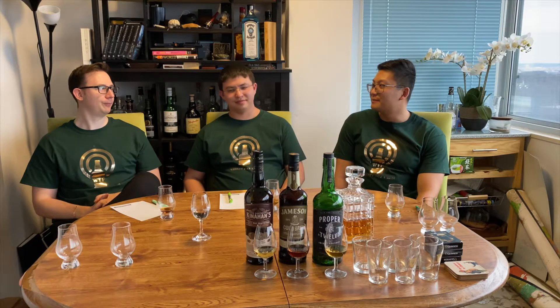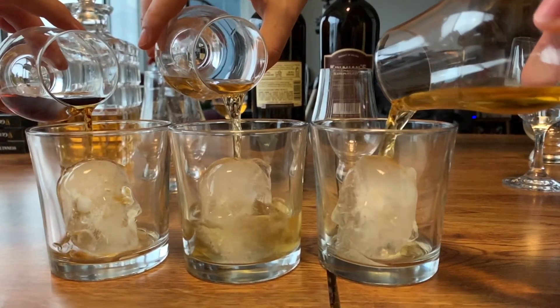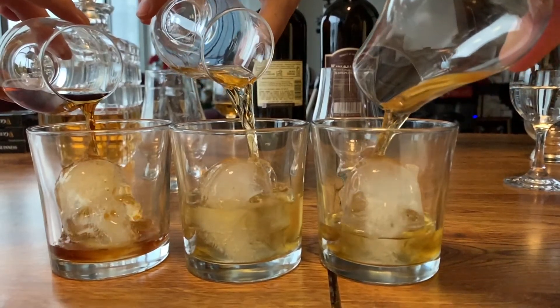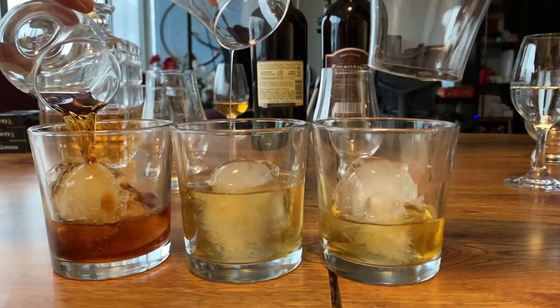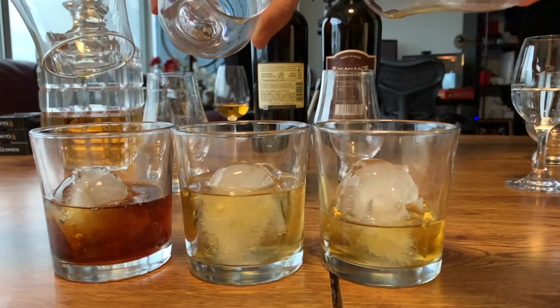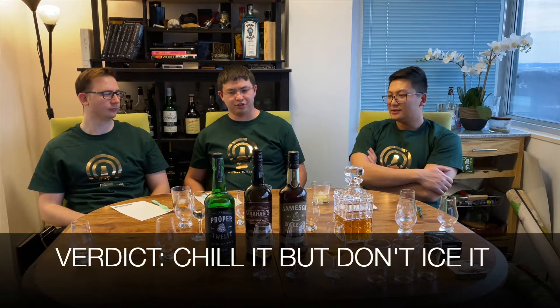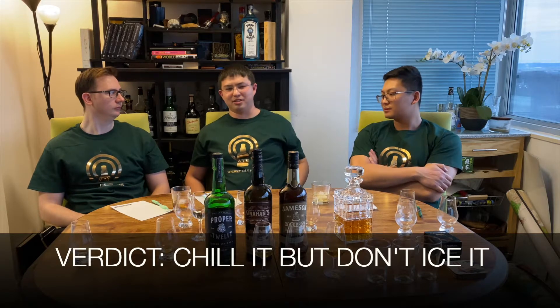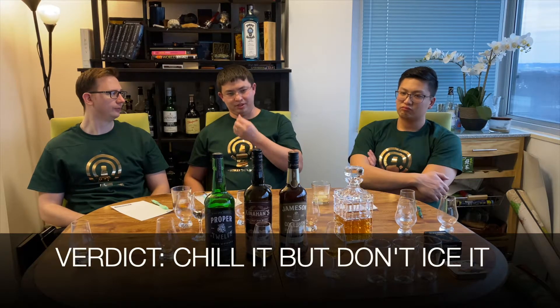I think if this was chilled and not with ice, it would be better. I have whiskey stones. I would probably use a whiskey stone over the ice because the ice is watering it down. The Jameson cold brew tastes good a little chilled, but I would use stones over ice. I wouldn't necessarily pick to put ice into it, but it's not bad with said ice. Or just keep the bottle in the fridge — probably be easier.